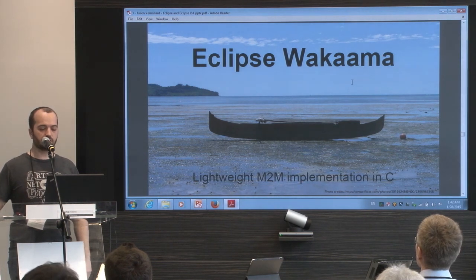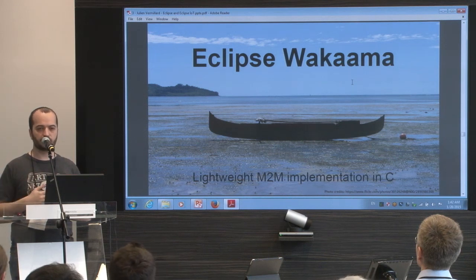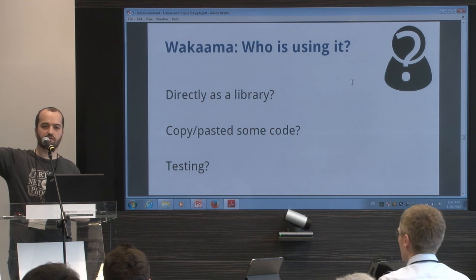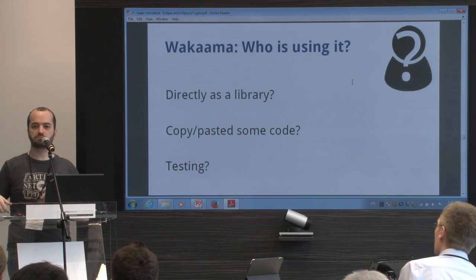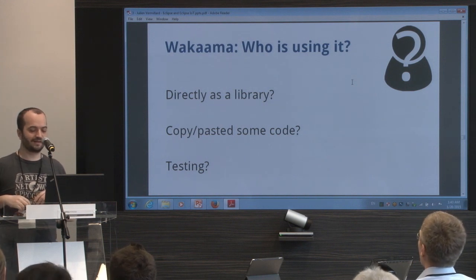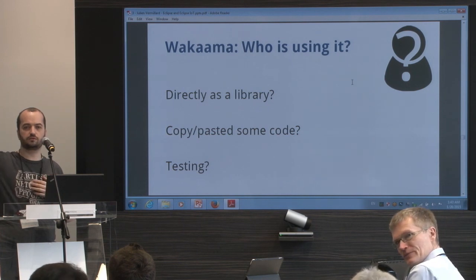When we started Leshan, we tested it with Wakaama. Wakaama was created before Leshan — it's a Lightweight M2M implementation, but in C. Who knows about Wakaama? Who is using it? Okay, a few people. Who tested their implementation with Wakaama but isn't using it? Great.